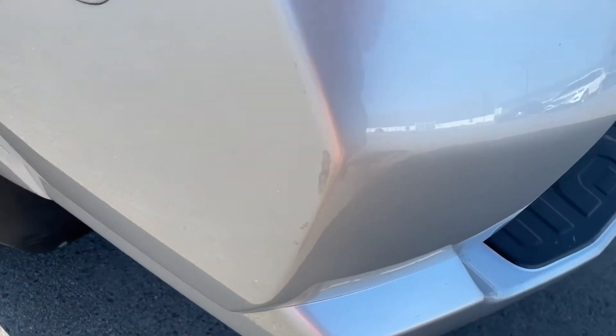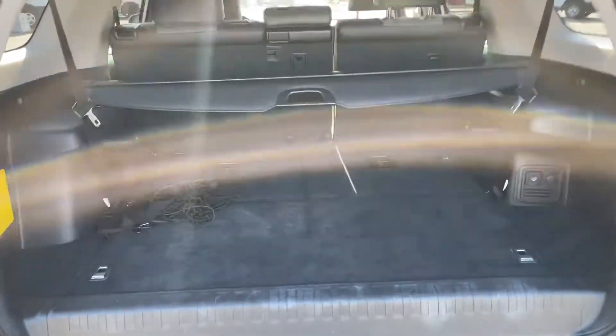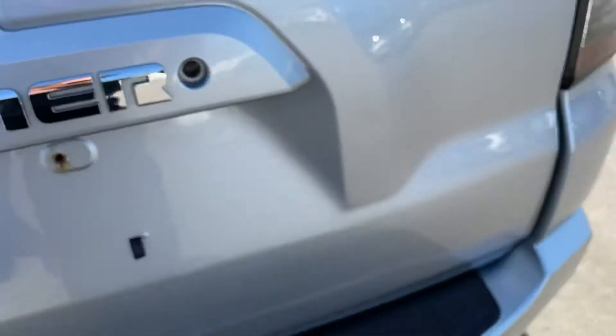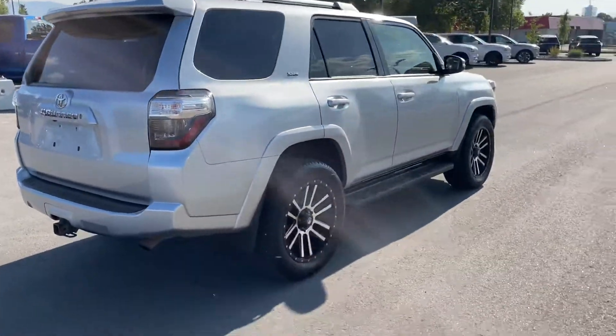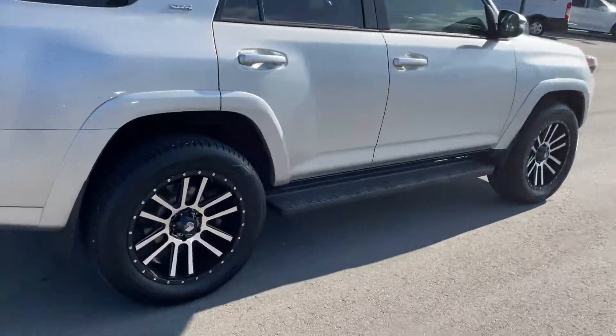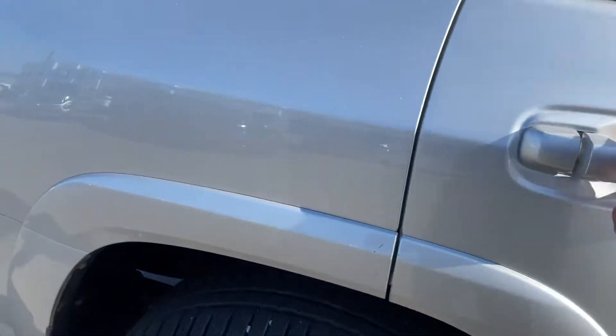I think that's about the only little scuff right there. Got a hitch on it. Nice and clean in the back. Looks like we just put new brakes on the back.